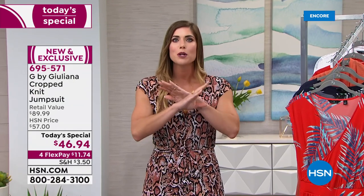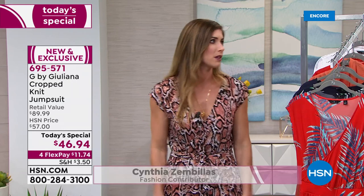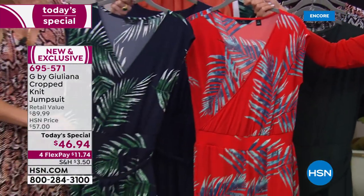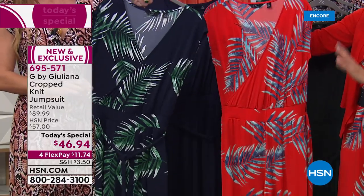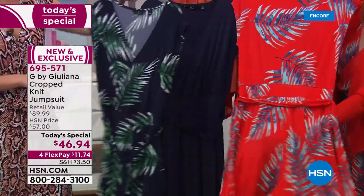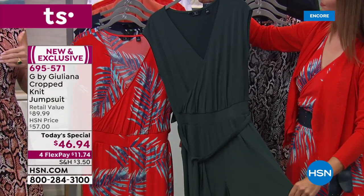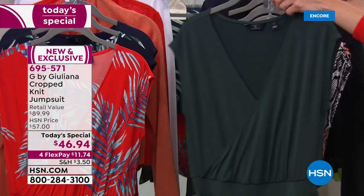The jumpsuit has a four-way stretch and doesn't cut you in half. The host confirms: the only closure is a tiny little modesty button at the V-neck — unsnap it and it falls to the floor, then pick it back up, snap, and you're out the door. The palm print is selling out first; last year four out of seven color choices were gone by noon, so shop your favorite tonight.